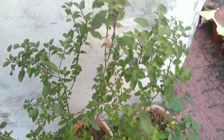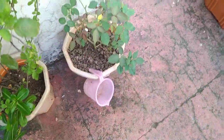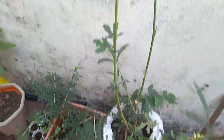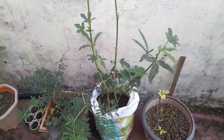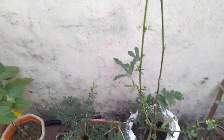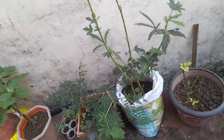Here we have vinca, and this is our tulsi with some new growth. Here we have another rose cutting, and another rose plant. Today we have done some pruning on this plant. It's okay but not doing so well, so it is time to discard it and see what's next.